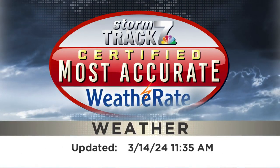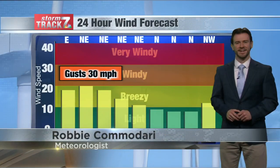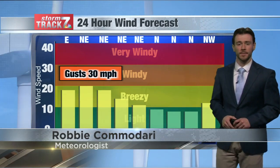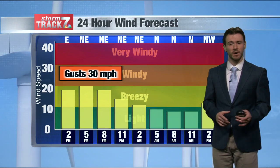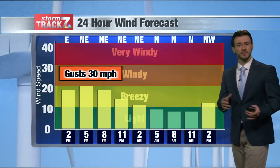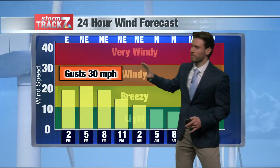Here's your StormTrack 7 forecast. Happy midday to eastern Iowa. This is StormTrack 7 meteorologist Robby Kamidari. We of course have had the shower and storm activity across much of the morning timeframe, and that's going to continue into this afternoon. But we also need to talk about the winds here.